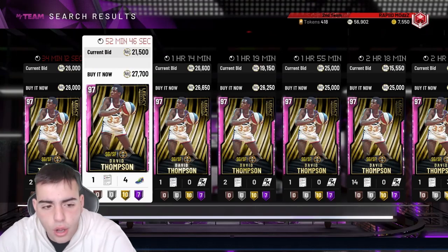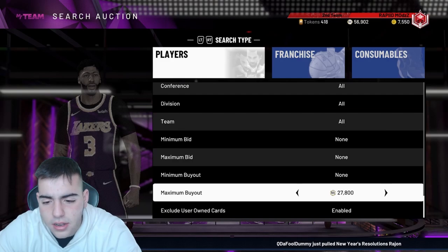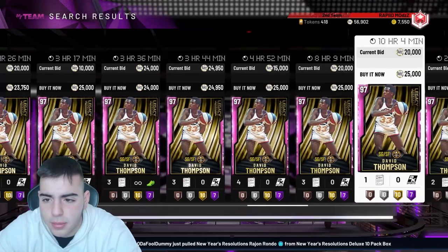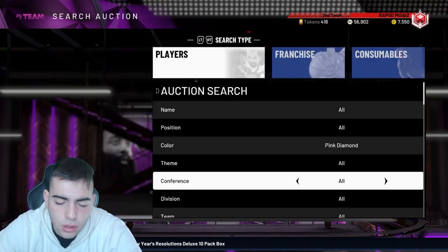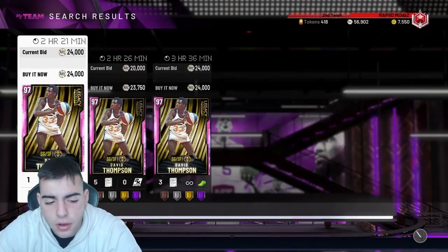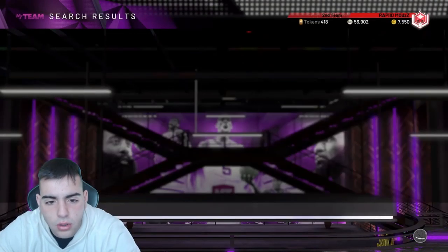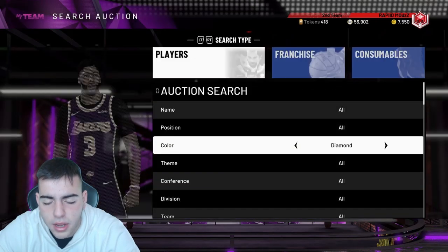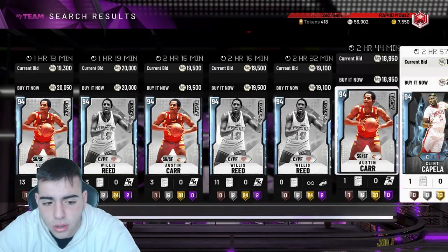For pink diamonds, look for pretty much anything other than David Thompson — he's really the only one that's cheap. Put your filter to disabled and look for deals. Around 24K seems like the right price on Xbox. David Thompson's actually pretty good — I kind of want to add him to my squad. The diamond-enabled filter could work but it might be really slow since the auction is so broken on Xbox.